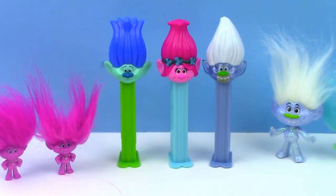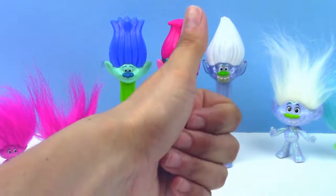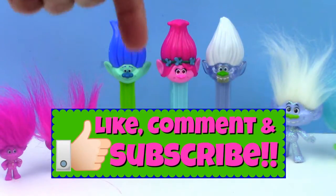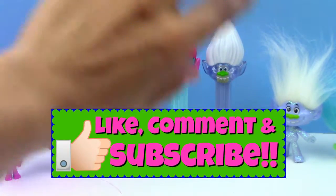Well guys, I hope you like our video. If you did, hit the like button and let us know — you can give us a big thumbs up. If you're not already subscribed to our channel, make sure to hit that big button right there. Thanks so much for watching. Bye-bye.